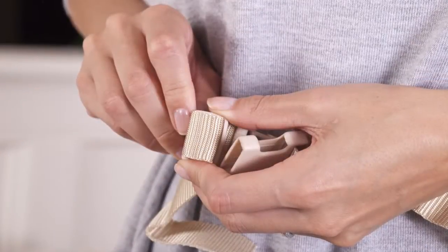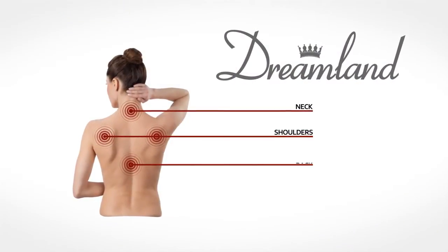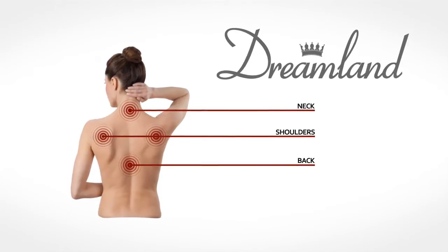All the benefits of heat applied to the body are well known, and the heated wrap has adjustable straps securing the wrap to your body and is designed to be worn on your neck, your shoulders and your back, providing total relaxation.